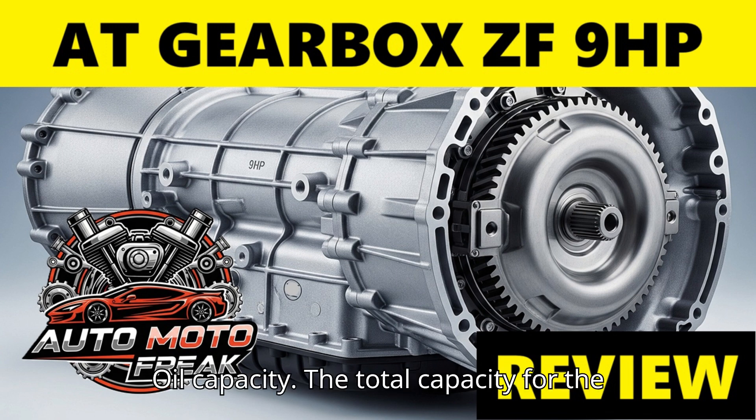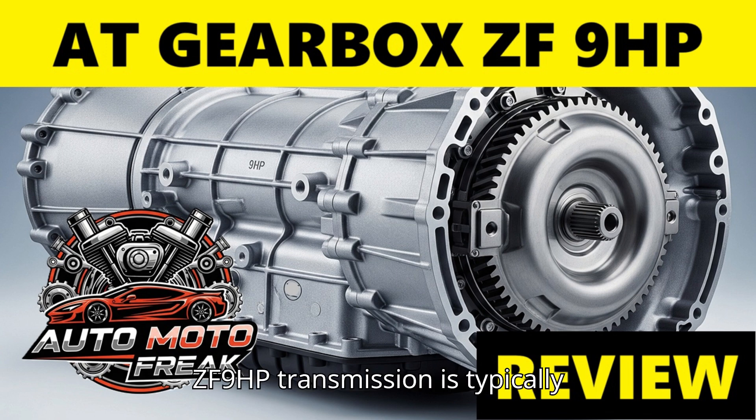Oil capacity: the total capacity for the ZF 9HP transmission is typically around 7 to 8 liters. A drain-and-fill service usually replaces a smaller amount, as fluid remains in the torque converter and other internal passages.